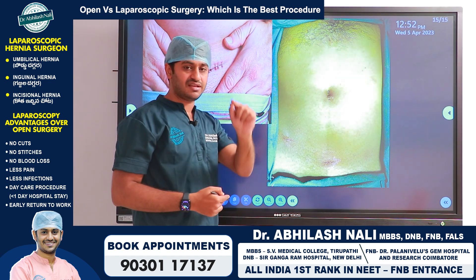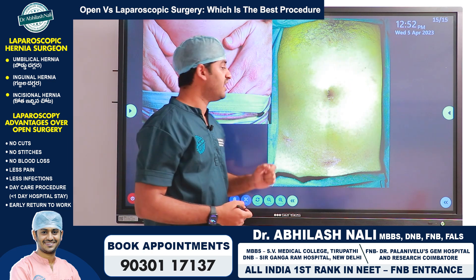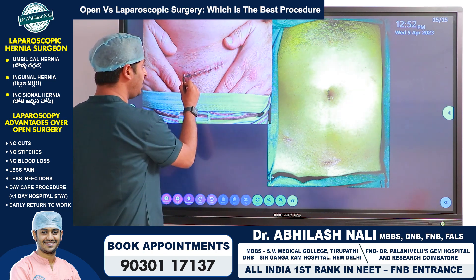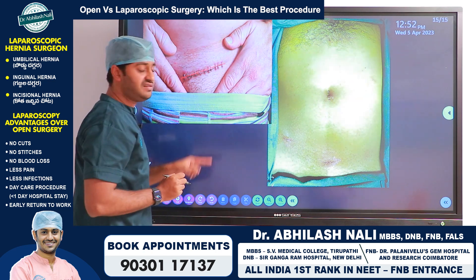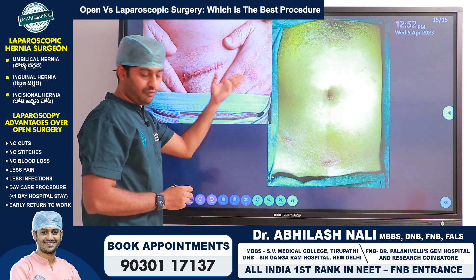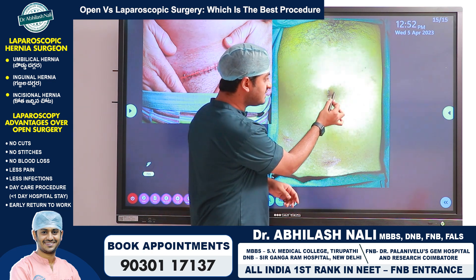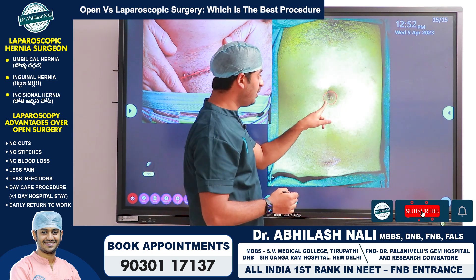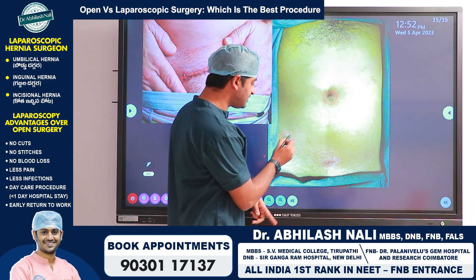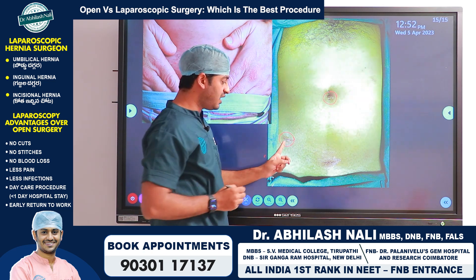Comparing laparoscopic and open surgery side by side in terms of cosmesis and scar size: this patient underwent open inguinal hernia surgery — you can see a very big scar, and staples that need to be removed at postoperative follow-ups. In contrast, with laparoscopic surgery, if you look carefully or zoom in, you can see this is the site of incision — this is how small the incision in laparoscopy is.